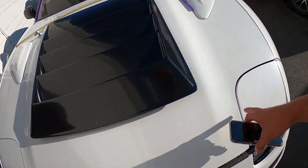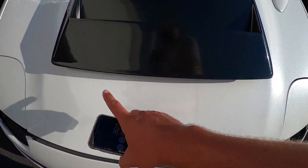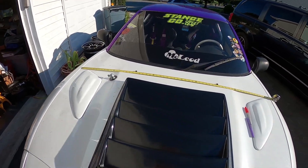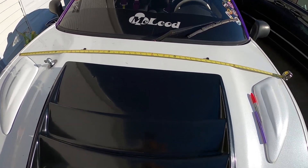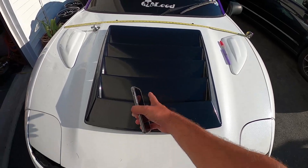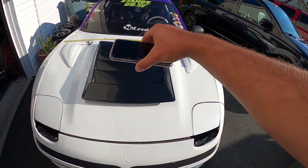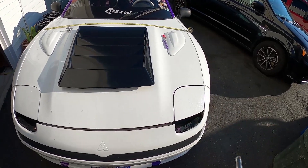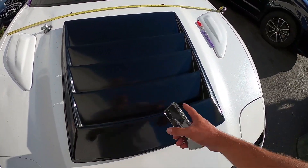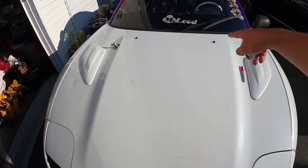I moved the measurement up because the hood spreads out a little bit, made it to an even number, and very faintly marked my center line. I took the center point here and marked my line on the hood scoop, then marked the center point line on the back of the vent. That way I'll basically just have these two lines lined up, know it's centered in the hood, and can move it forward and backward depending on where I want it.